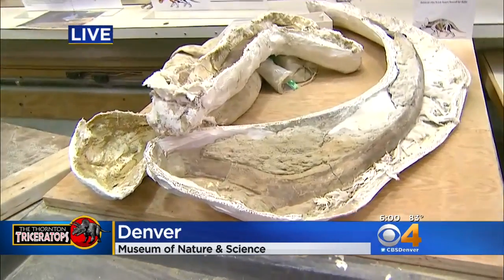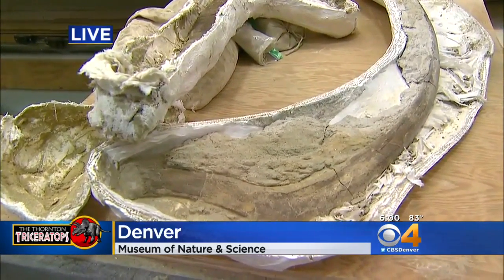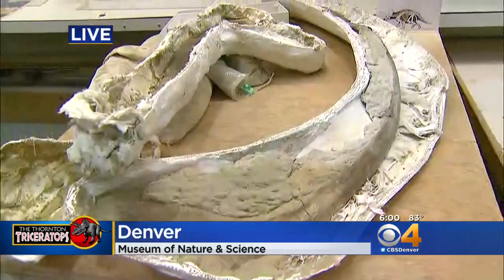What you're looking at are a couple of the rib bones. These were actually some of the first fossils that were pulled out of the ground and brought back here for examination.